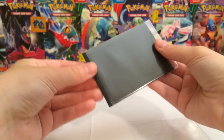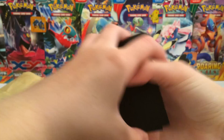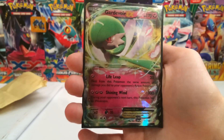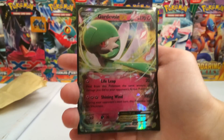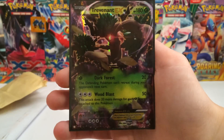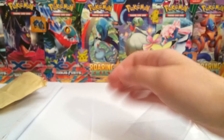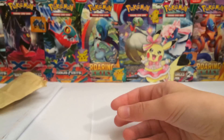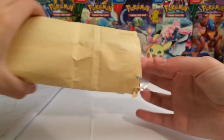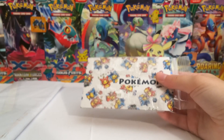Continuing on, we also have two cards in black sleeves. The first one is a Gardevoir EX — I have gotten so many of these now. This is from Primal Clash. And then we have a Trevenant EX, again from Primal Clash. He actually already messaged me and said he's already received the trade, so that just shows you how long it takes me to record these.